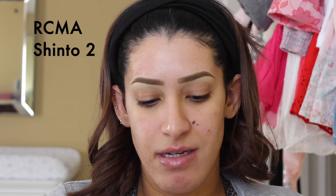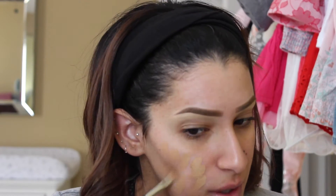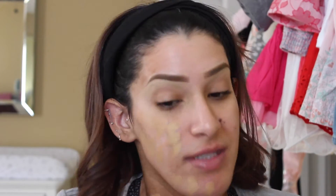This is the RCMA foundation — I don't think it has any other name. It comes like this when you get the little sample. We're going to try this out today. If you hear noise, it's my baby in the background sitting in her little bouncer. I've already prepped my skin with a primer, skincare, and lotion.